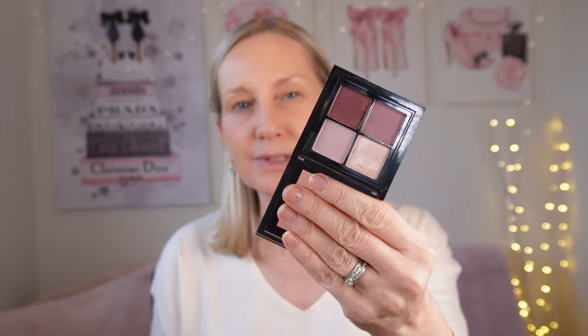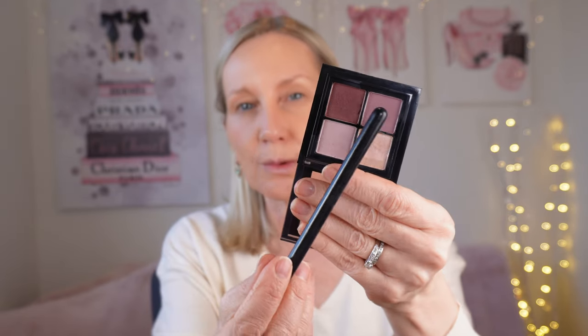Now let's do my eyes. I'm going to use a Max Factor Quad palette — all the lavenders and purples, it's really, really pretty. I'm going to use the top two shades to create the illusion of more space, applying the shadow quite high up on my eye. I don't want to bring it too far down because that will give the illusion of a heavy lid. I've got a little bit of irritation on this eye so it looks a little bit red.